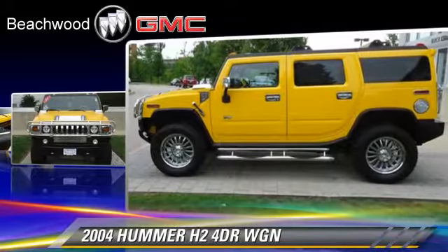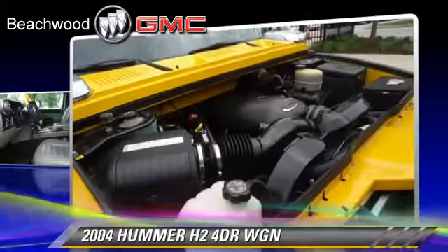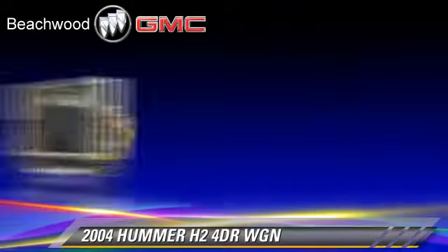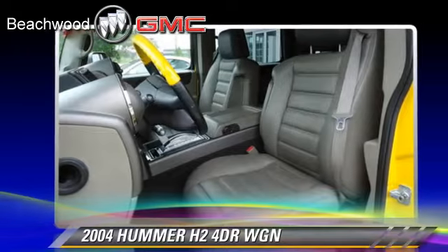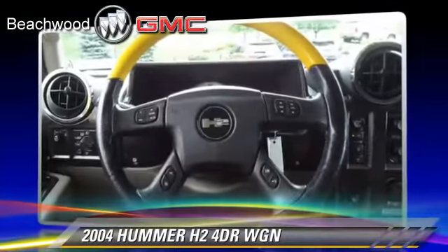This Hummer is well-equipped, featuring powered door locks, four-wheel ABS, and four-wheel drive. Comfort and convenience features include cruise control, heated power mirrors, and memory seats.